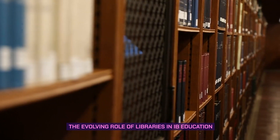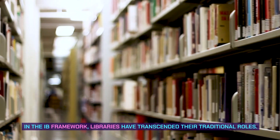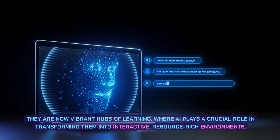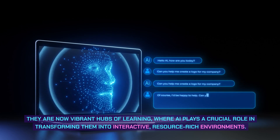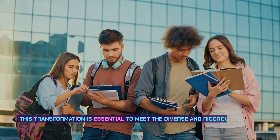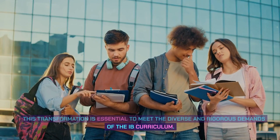The evolving role of libraries in IB education. In the IB framework, libraries have transcended their traditional roles. They are now vibrant hubs of learning, where AI plays a crucial role in transforming them into interactive, resource-rich environments. This transformation is essential to meet the diverse and rigorous demands of the IB curriculum.